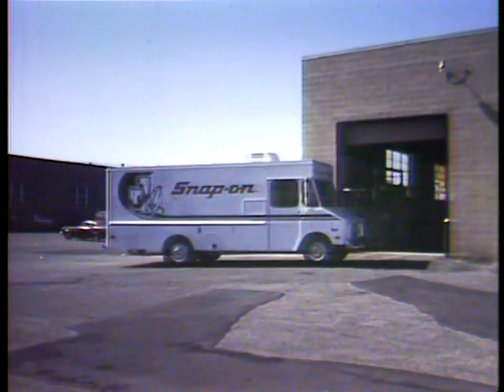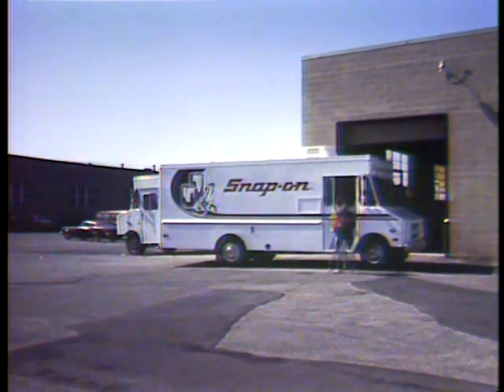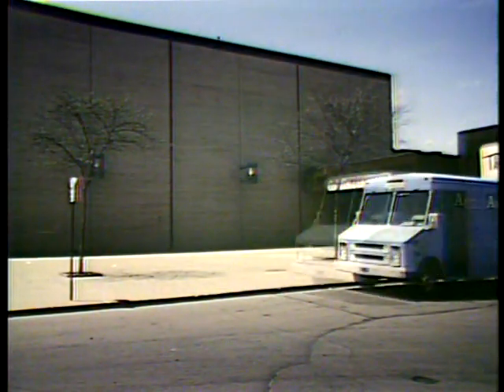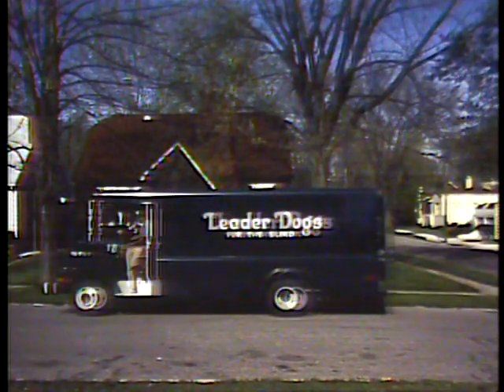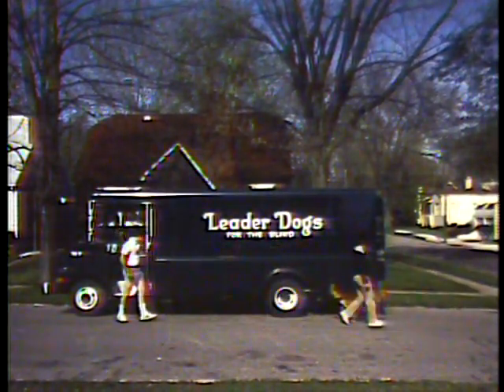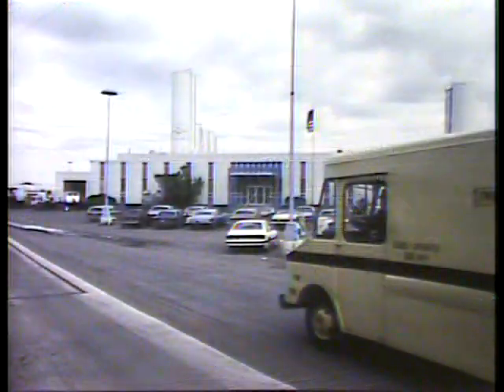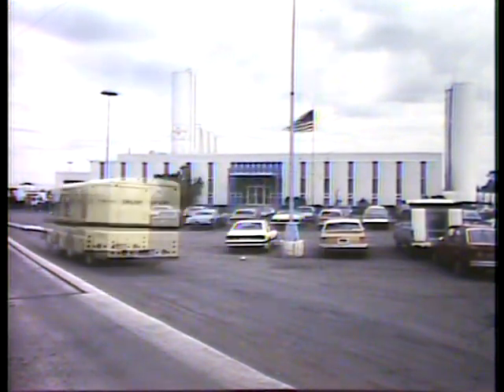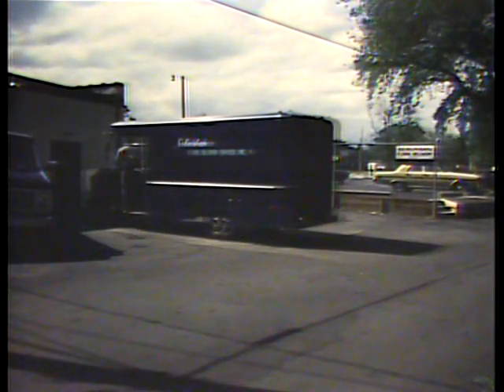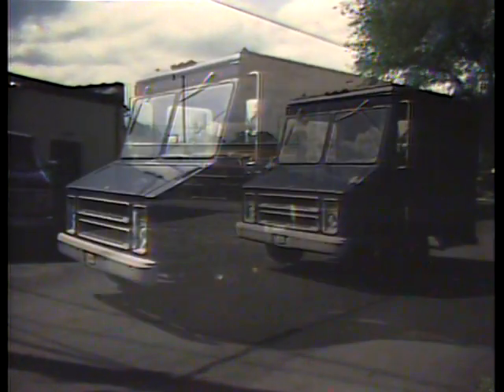Tough-working 1984 Chevrolet Step Vans, put to the test daily in countless demanding commercial applications. Step vans play a vital role in the chain that keeps our national products flowing from factory to wholesaler to retailer to home, back and forth, day in and day out, delivering parts and equipment to businesses, food and linen to restaurants, hard goods and groceries to stores, and appliances, laundry, and much more to the home.